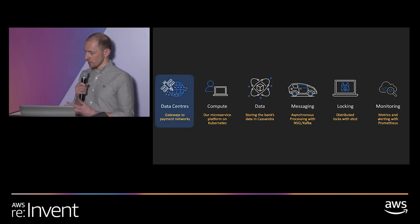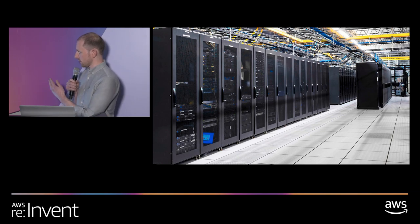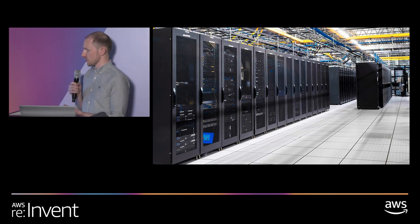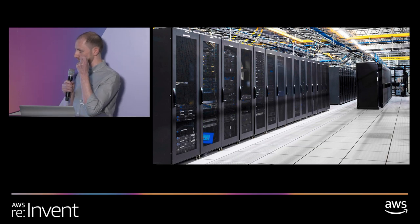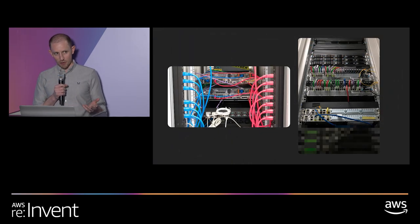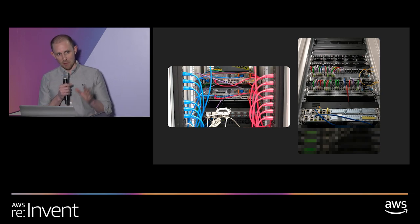Typically when you think of data centers, your mind drifts to beautifully organized racks. For Monzo it's a little different — we have a very small data center presence. The reason we have it is we integrate with payment providers like MasterCard and Faster Payments, which require us to physically have some fiber delivered and plugged into a machine somewhere. This is what our racks actually look like — one of our better ones where we've color-coded the A and B power rails.